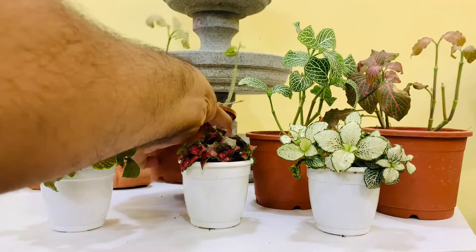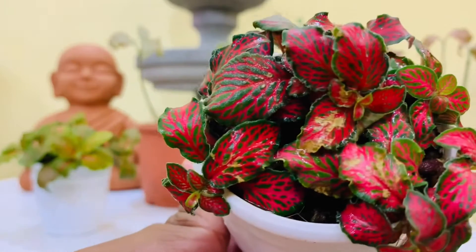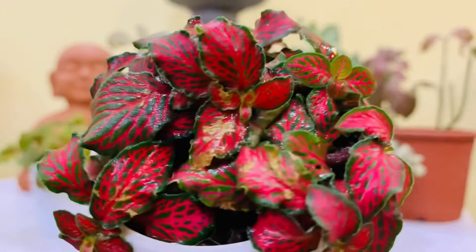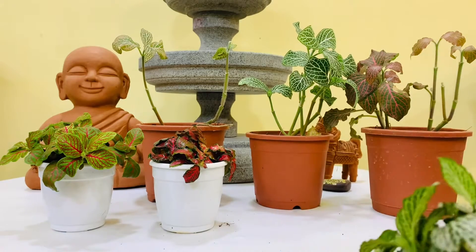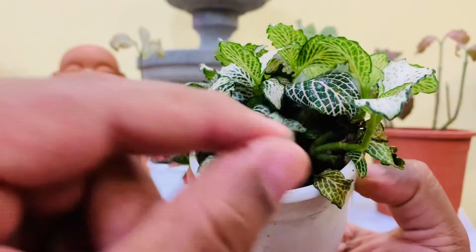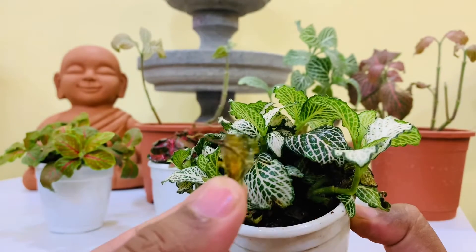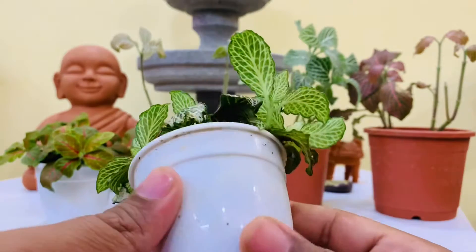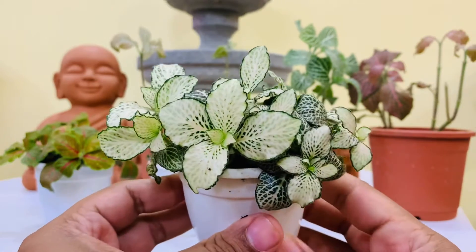Coming to insect problems, the two main issues with Fittonias are fungus gnats and mealy bugs. Fungus gnats usually form when the soil is really soggy. Mealy bugs can come from nowhere, and all infestations should be treated immediately. Keep affected plants isolated from other houseplants to prevent the bugs from spreading. Rubbing alcohol can be used to clean off mealy bugs from the leaves, and always make sure to check the underside of the leaves.